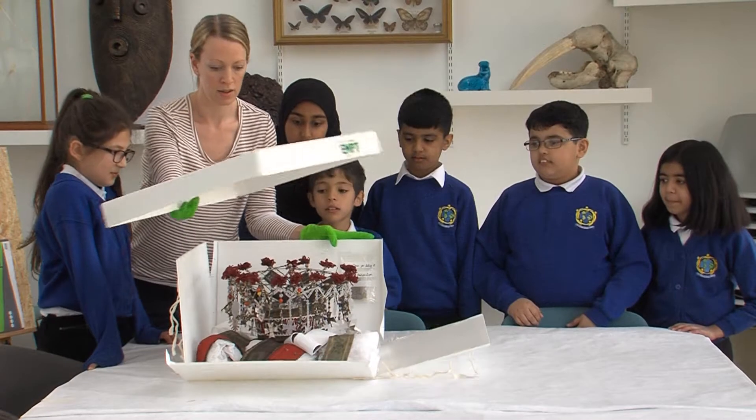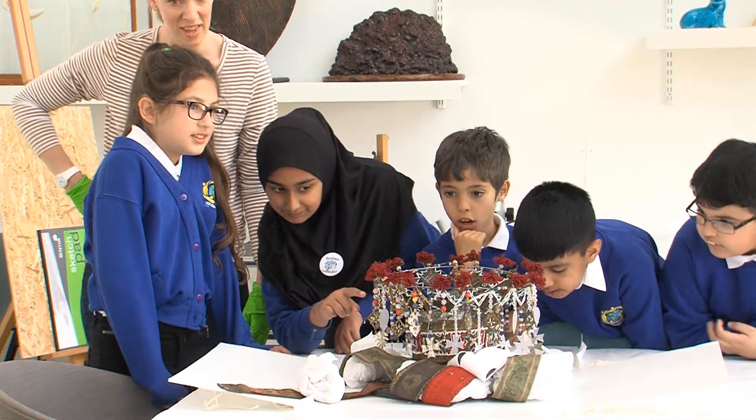The conservation team makes sure that 4.5 million objects are safe from the threats of humidity, light, temperature and pests.